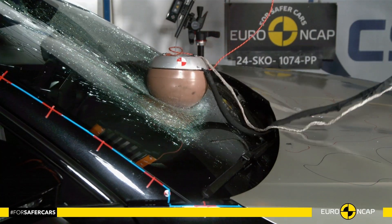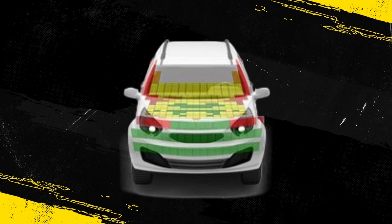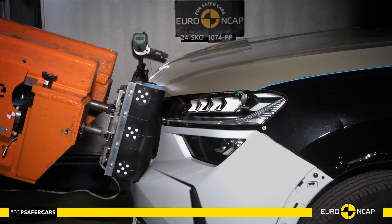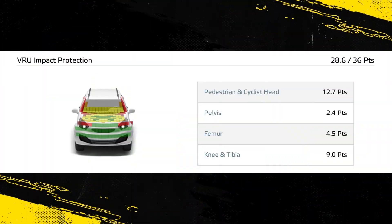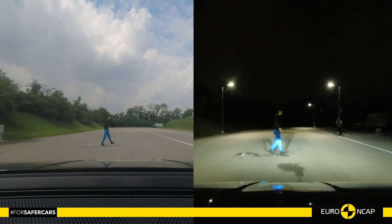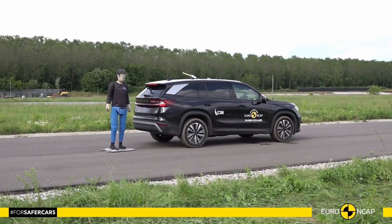Protection of the head of a struck pedestrian or cyclist was predominantly adequate, with poor results recorded on the stiff windscreen pillars and at the base of the screen. Protection of the pelvis was generally good. Protection of the femur and of the knee and tibia was good at all test points, and the Kodiak scored maximum points for these areas.